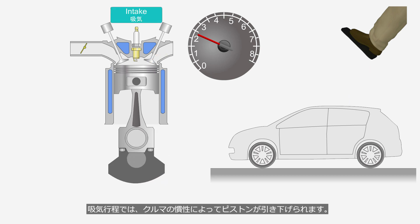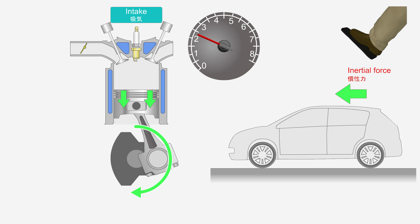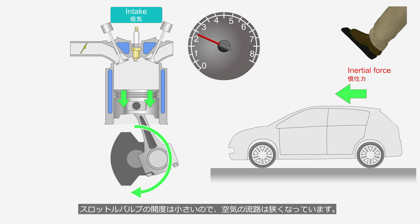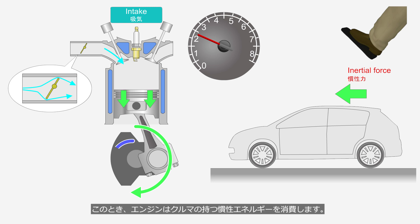During the intake stroke, the piston is moved downward due to the car's inertia. The throttle valve is slightly open and the air passage is narrow. The engine performs the work of drawing a large amount of air into the cylinder through this narrow passage. At this time, the engine consumes the car's inertia energy. This energy consumption is referred to as pumping loss.